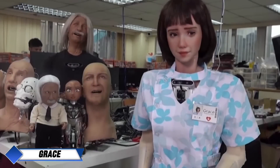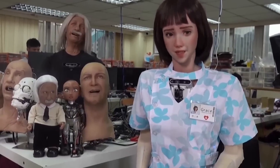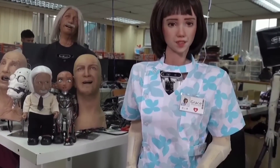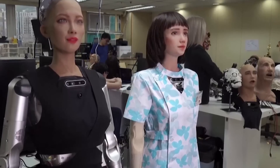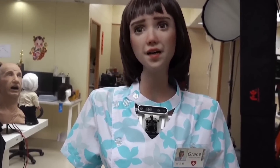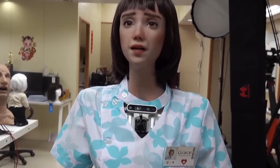Grace, developed by Hansen Robotics in collaboration with Singularity Net, is a healthcare-focused humanoid robot designed to assist in elder care and medical settings. Standing at 1.65 meters tall, Grace has a friendly and approachable appearance, with facial expressions that can display a range of emotions thanks to advanced facial actuators. Her soft, human-like skin, made of a special blend of materials, adds to her lifelike look, allowing patients to feel more comfortable during interactions.